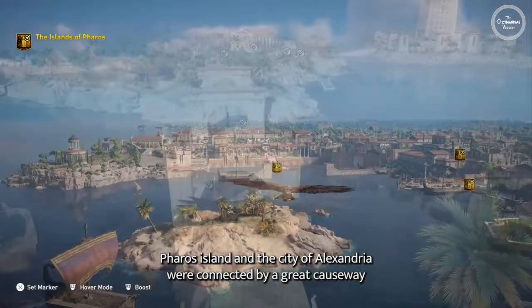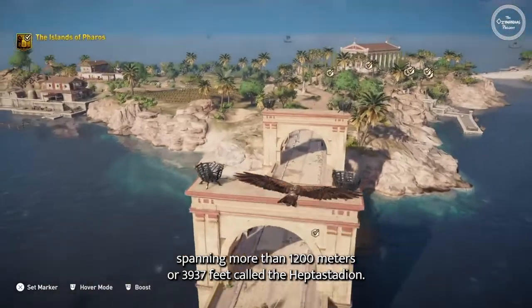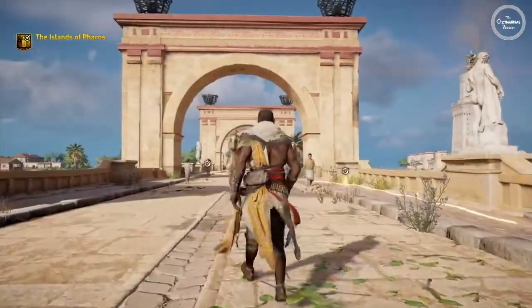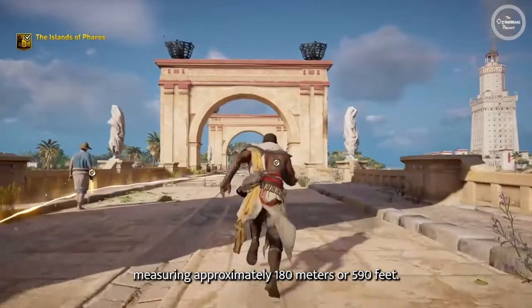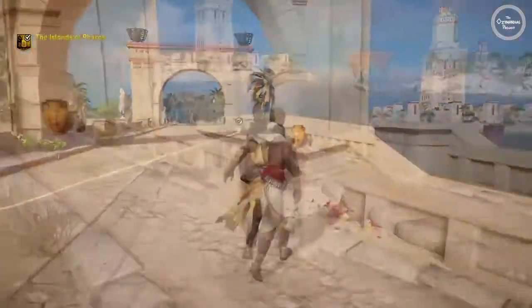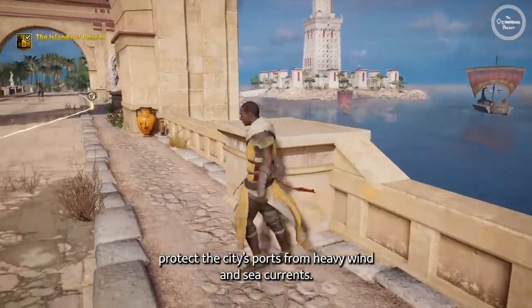Pharos Island and the city of Alexandria were connected by a great causeway spanning more than 1,200 meters, or 3,937 feet, called the Heptastadion. Heptah meant seven, and the Stadion was a Greek unit of measurement measuring approximately 180 meters, or 590 feet. The Heptastadion served as an aqueduct for the island and helped protect the city's ports from heavy wind and sea currents.